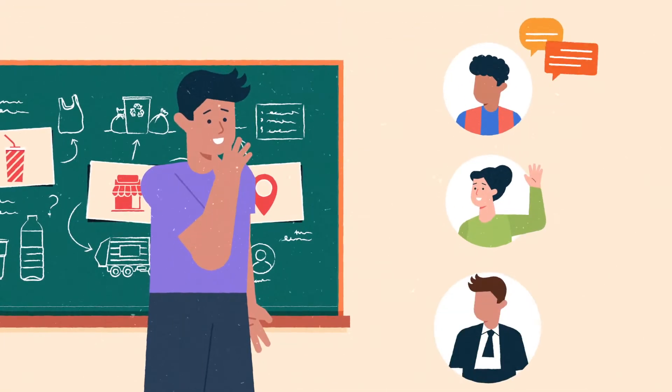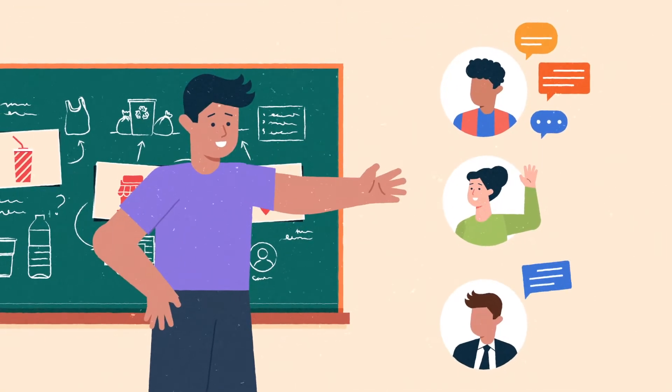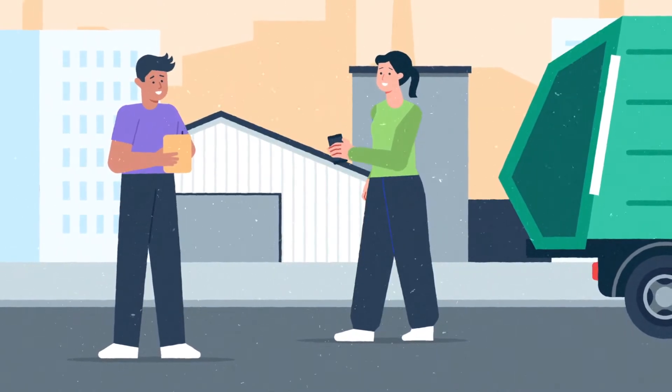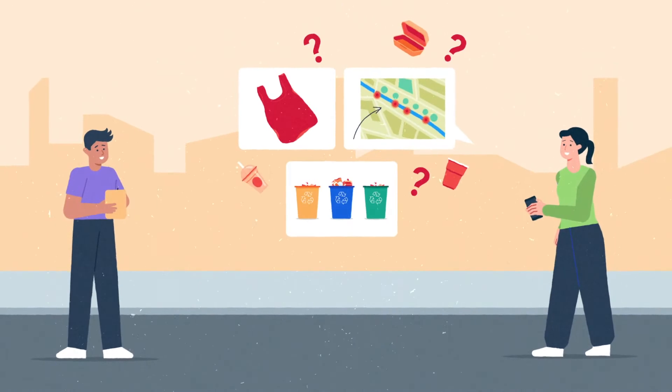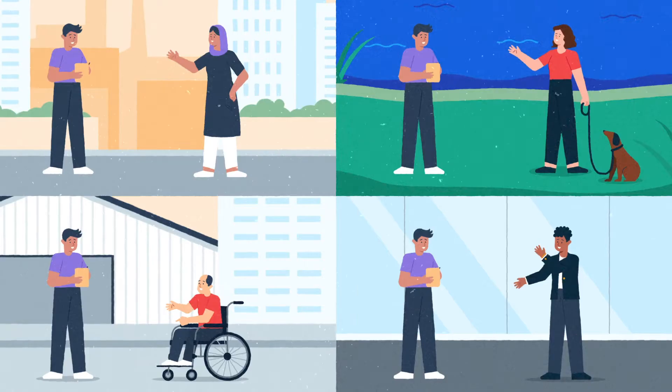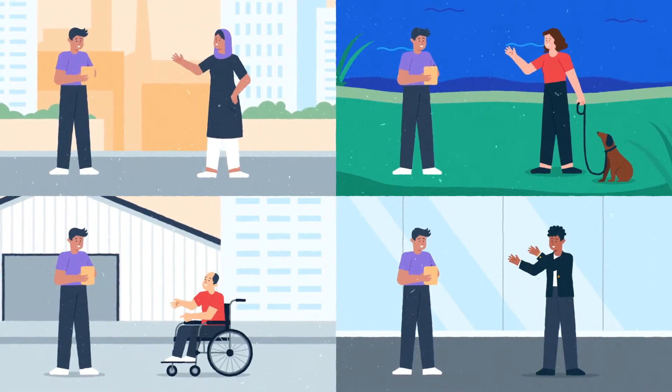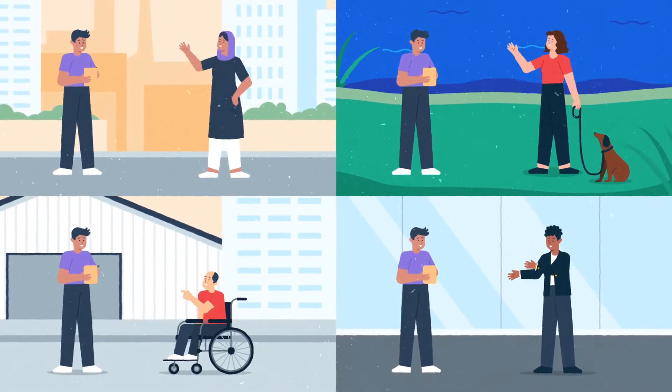Consult with people directly involved in the supply chain, particularly the informal sector, who are crucial for collection because they could have insights you need for effective initiatives. You can find out what will be adhered to and enforced by asking citizens and fellow policymakers for their opinion.